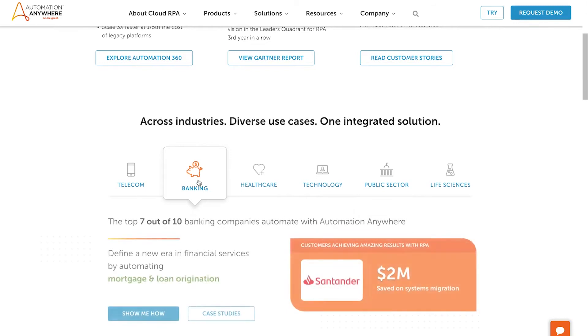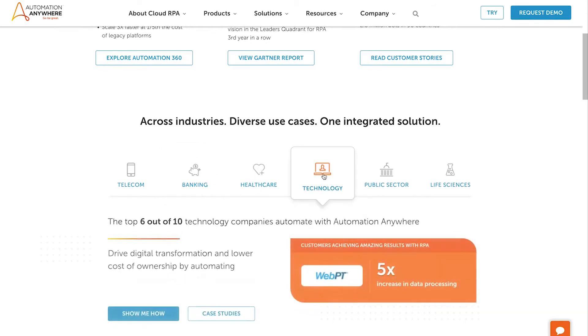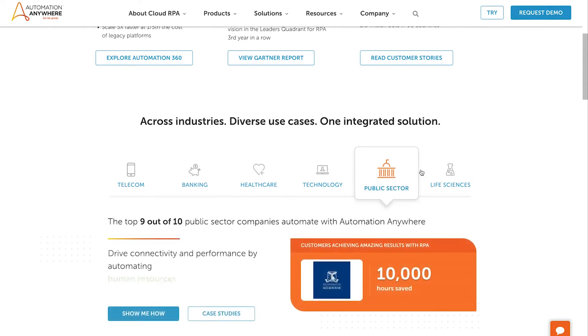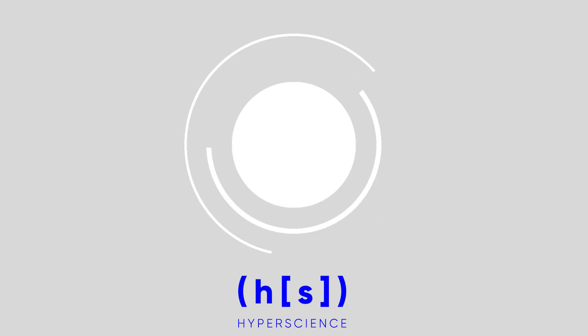Number 3: Automation Anywhere. Automation Anywhere offers companies a range of ways to begin their digital transformation project, starting with an RPA assessment to define where you currently are on your intelligent automation journey and what you can do to drive the best results as quickly as possible.